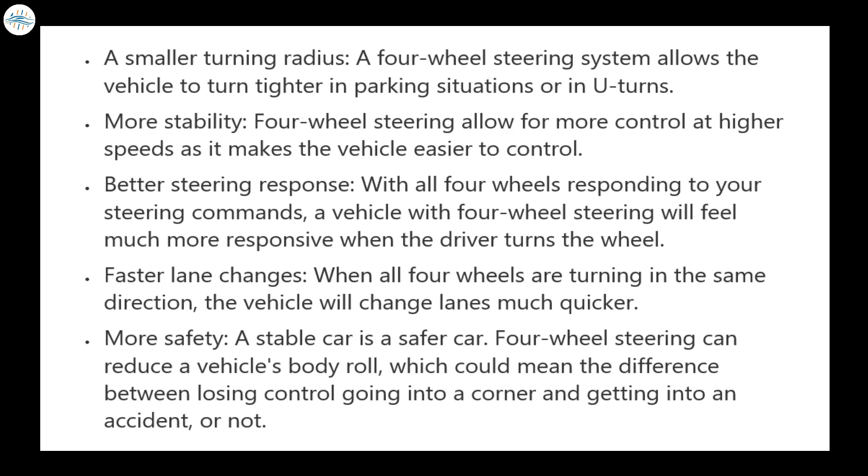A smaller turning radius: a four-wheel steering system allows the vehicle to turn tighter in parking situations or in U-turns. More stability: four-wheel steering allows for more control at higher speeds, as it makes the vehicle easier to control. Better steering response: with all four wheels responding to your steering commands, a vehicle with four-wheel steering will feel much more responsive when the driver turns the wheel. Faster lane changes: when all four wheels are turning in the same direction, the vehicle will change lanes much quicker. More safety: a stable car is a safer car. Four-wheel steering can reduce a vehicle's body roll, which could mean the difference between losing control going into a corner and getting into an accident or not.